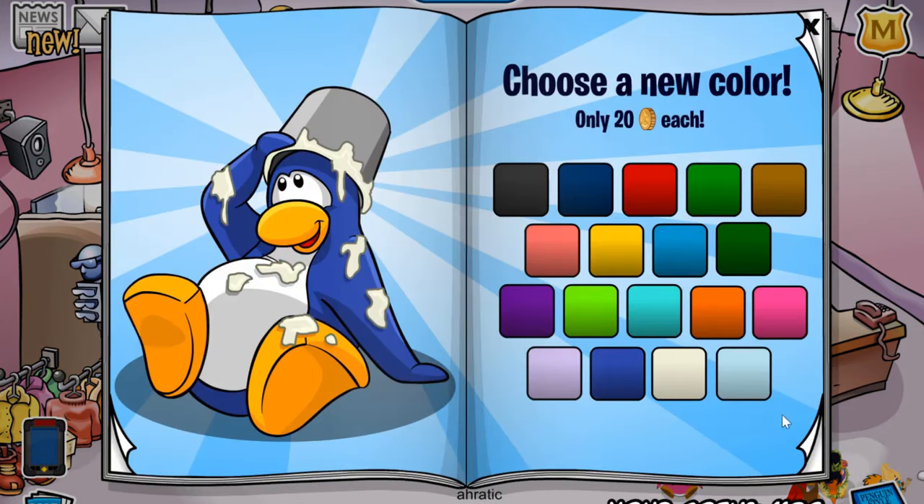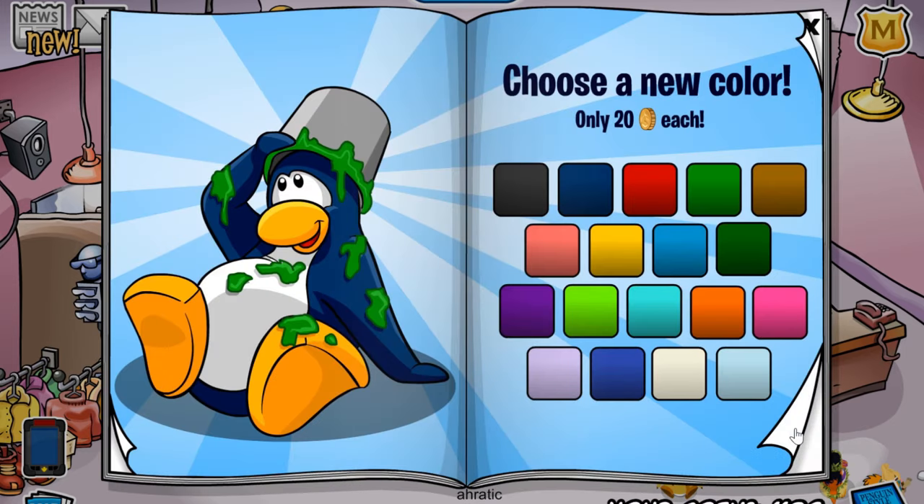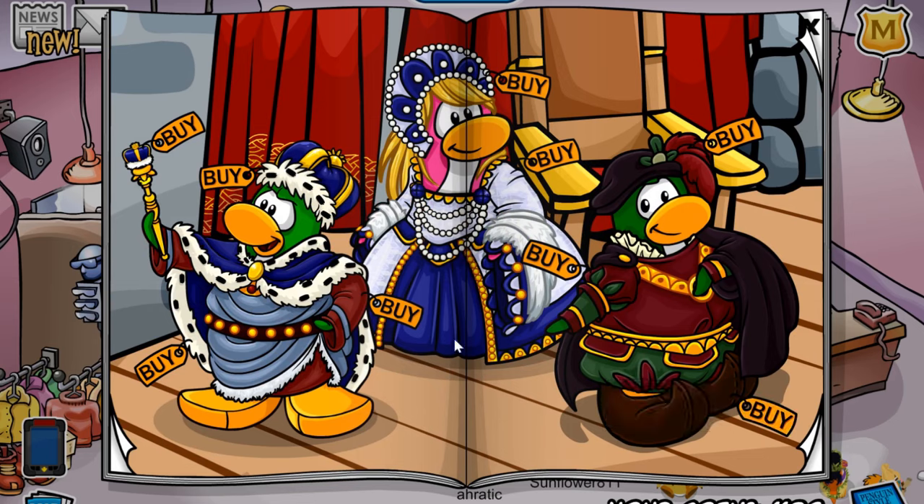As you can see, this catalog is actually medieval themed with this princess on the front cover, hinting that the medieval party is coming up very soon. If you flick through a couple pages, you can see there are a couple new backgrounds you can pick up, all for 60 coins each, so make sure you do that. But now on to the actual cheats.